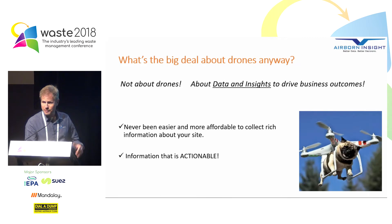So what's the big deal about drones anyway? Well, it's not actually about drones. What it is about is data and insights that can drive business outcomes. A lot of people get caught up with drones, but at the end of the day they're just a platform — a tool for collecting data, and it's what you do with the data that matters. Today it's never been easier and more affordable to collect rich, actionable data about your site.